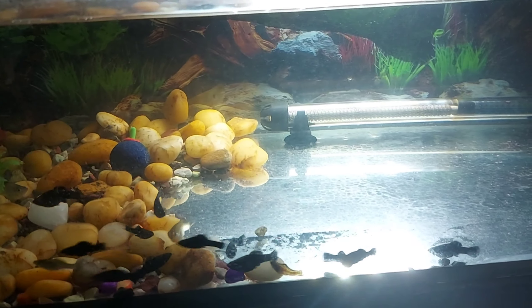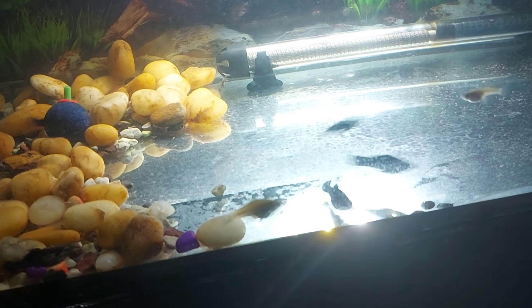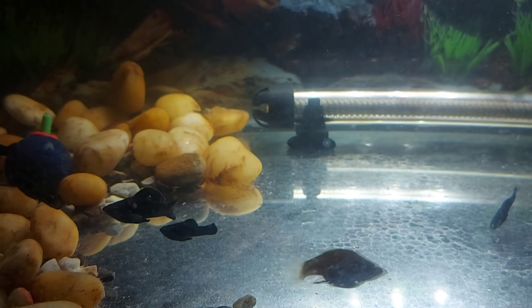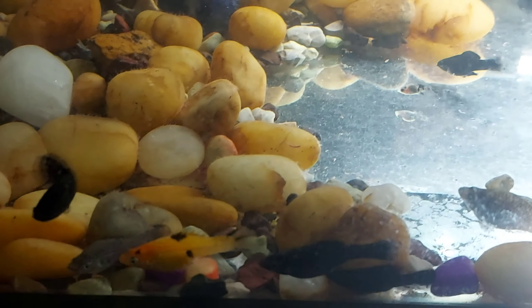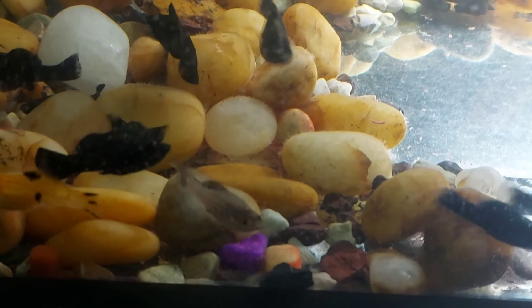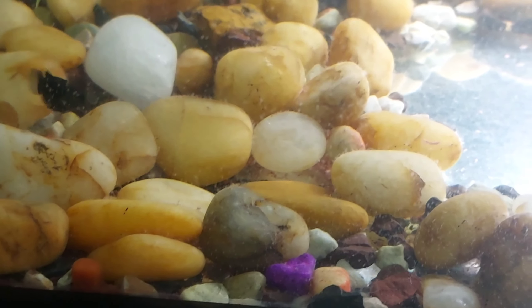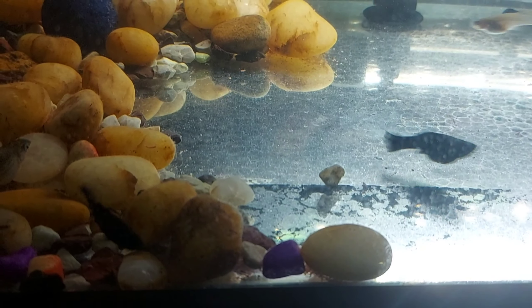As you can see, these are all of my molly fry. I'll be showing them one by one. There is one guppy as well. Moving on to the mollies — there is one orange one which has a black shade on it. A few of them are white and peach in color, and most of them are black. There are a few males and females as well, and as you can see they've grown pretty big now.